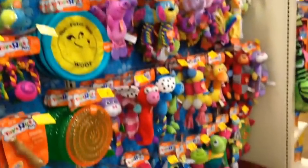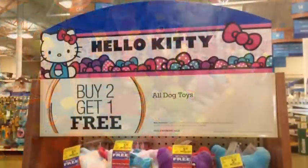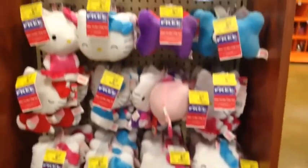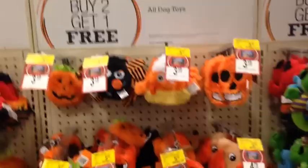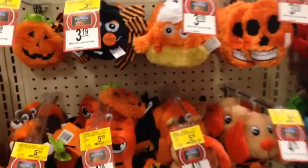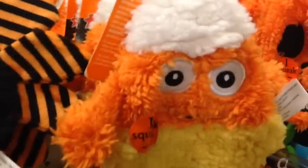Puppies R Us, Toys R Us Pets. They have Hello Kitty dog toys — they're so cute. I think I want some for myself! And here are some seasonal holiday toys and they're pretty good prices. I think this candy corn one is really cute and it squeaks.